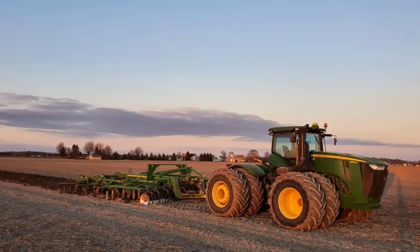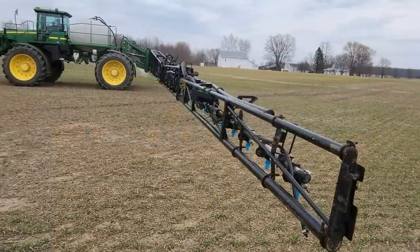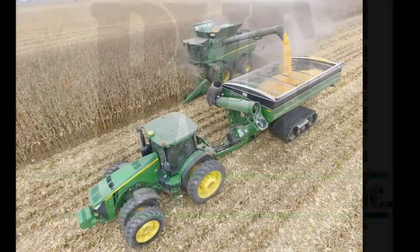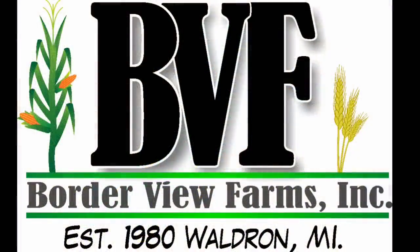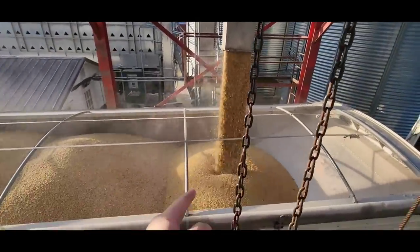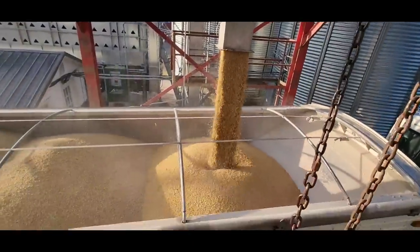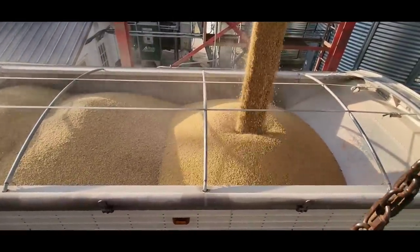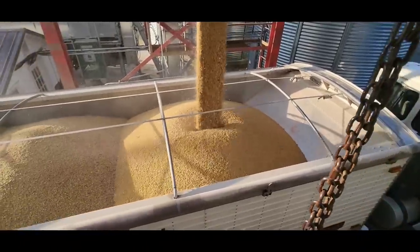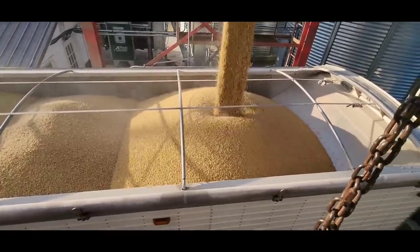Just trying to figure out where to go shell corn. We got the dryer running. Phil is hauling in a load of beans already. We had this partial truck and some in our overhead bin, so I'm going to load it up fully. When he gets back, he can haul this load in. We're going to go shell irrigated corn today. It's going to be a good one.